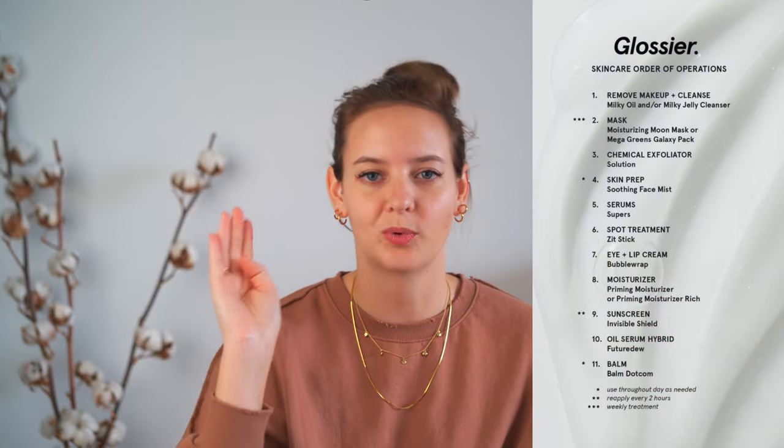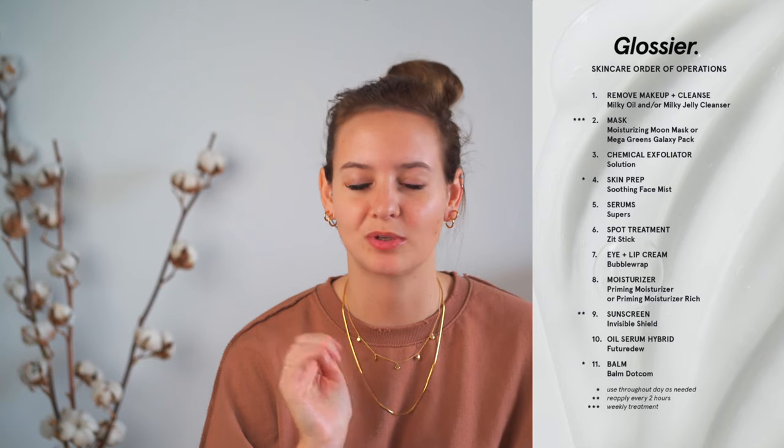Over the last few months I'm really pumped because Glossier finally put out a list of what order you're supposed to do things in, which is really helpful when trying to get your skincare routine right.